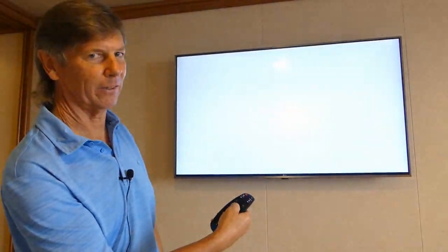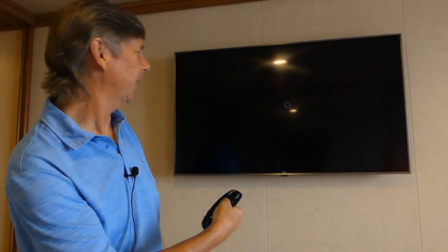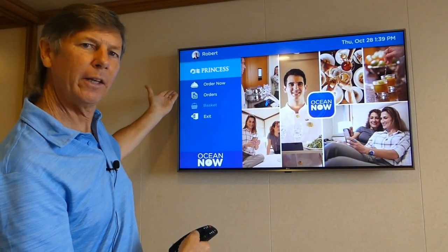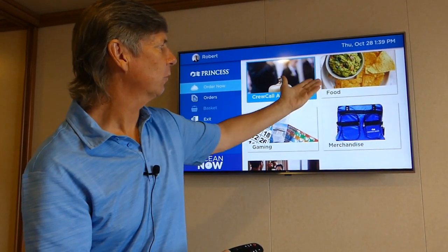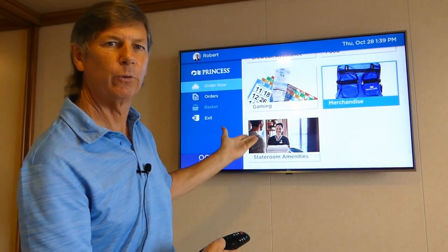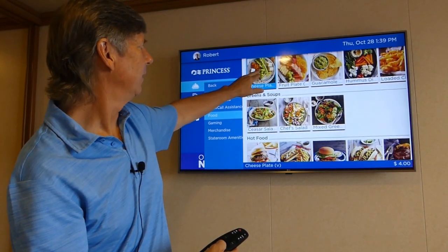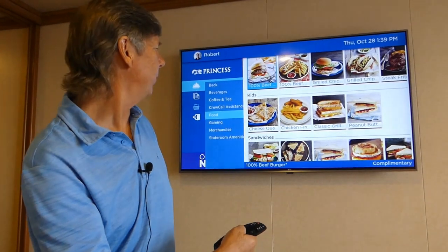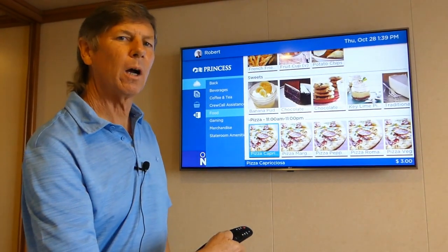And who is going to be ordering? It's going to be me — my picture taken as a selfie before I came on board. Now we can have all the interactive features of ordering room service. We can order beverages, coffee and tea, call the crew for assistance, order food and merchandise. There's gaming and stateroom amenities — if you need towels or soap, you can do it on the interactive TV. Let's take a look at the food options. Let's get a hamburger — 100% beef, and it says right here it is complimentary. Not everything is complimentary; going down to the pizza, the Pizza Capri has a $3 charge. But most items on room service are complimentary — just be aware some have a charge.